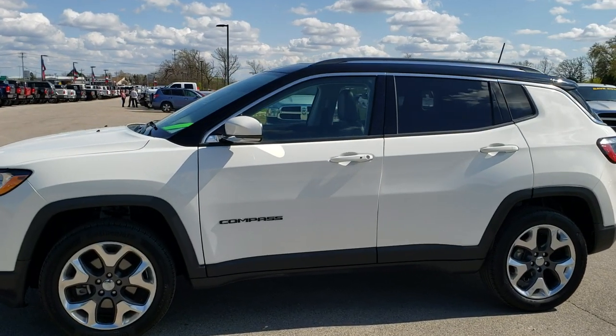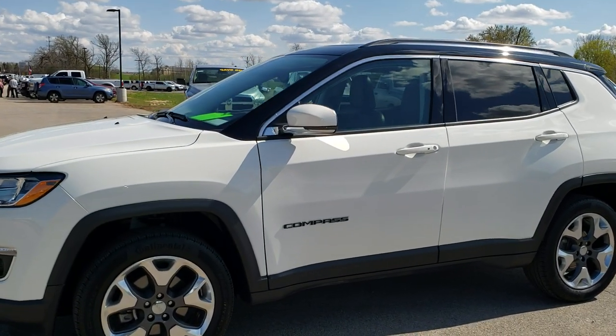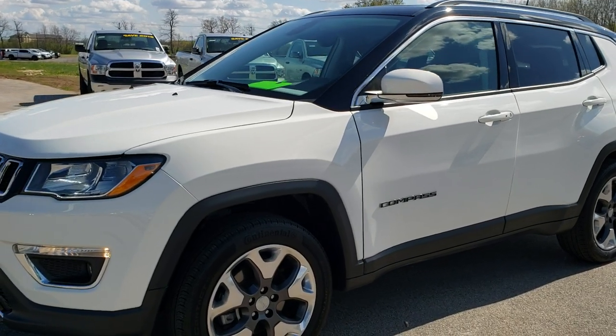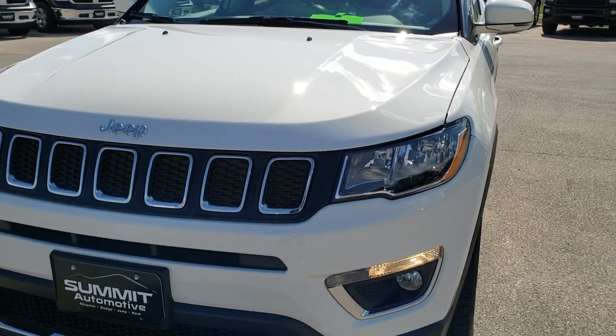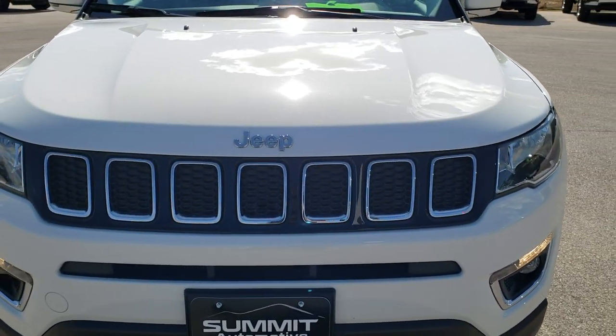This is stock number 10134. We are here at Summit Automotive in Fond du Lac, Wisconsin, your new and used Jeep headquarters. Today we are checking out this super clean 2018 Jeep Compass Limited.